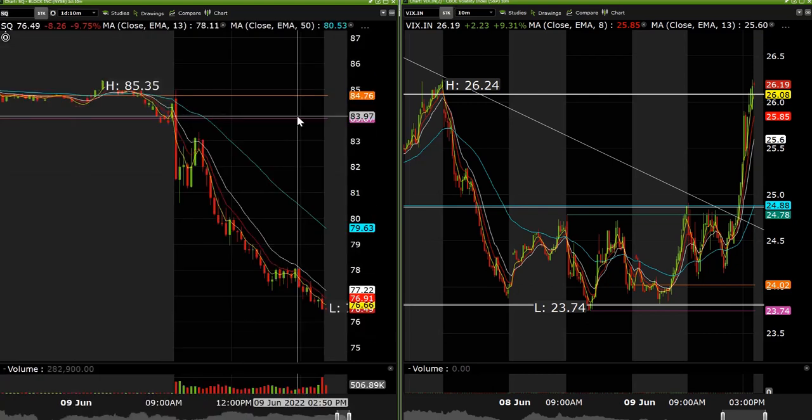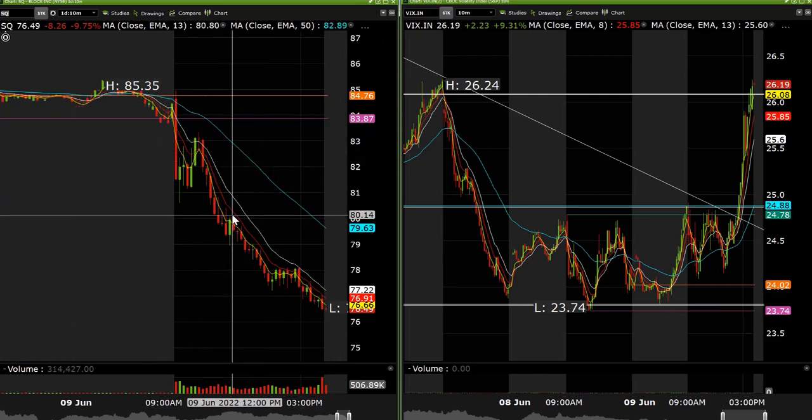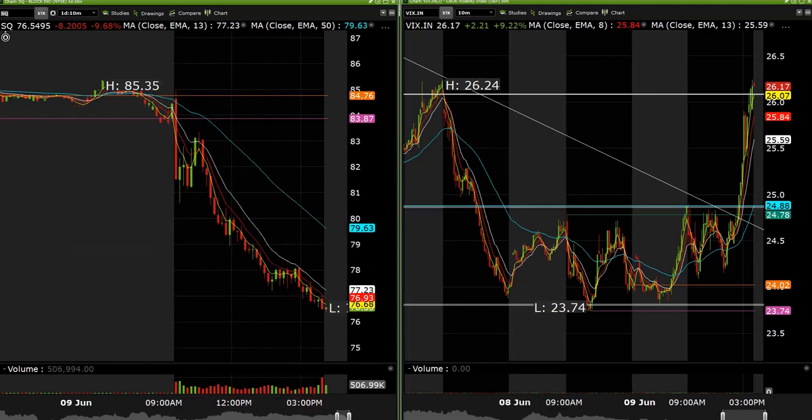We had Square long at 8220. Ended up getting out on a little pop. I hated how weak Square was. We got out for a point and then grabbed the 80 puts and 75 puts. The 80 puts we got about 20 cents on. The 75 puts are the ones I wanted to ride down — we got about 211% on those. So that was a nice little trade.